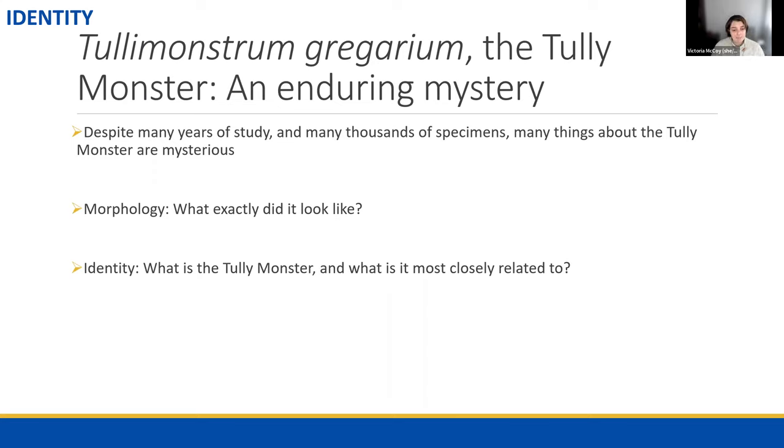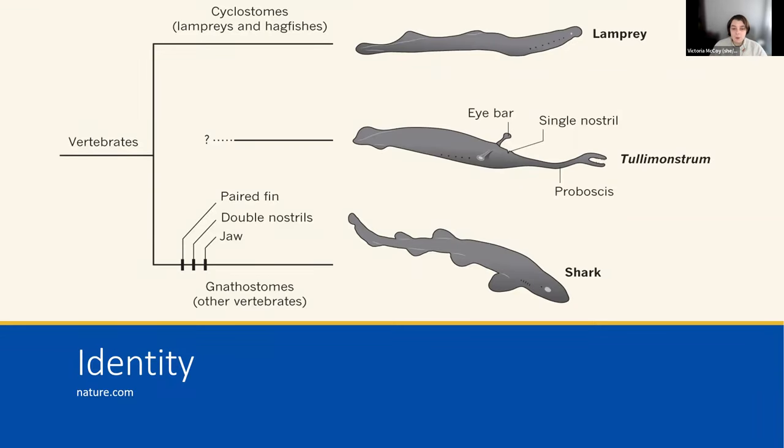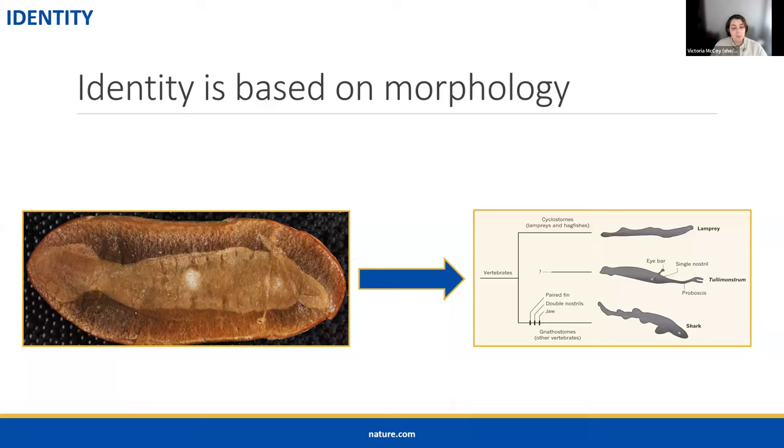Moving on to the second question: the identity. What is the Tully Monster and what is it most closely related to? This is the classic mystery of the Tully Monster and the area in which most research has been focused. The goal is to place it in the family tree of life, because if we know what it's most closely related to, that tells us what type of animal it is. For living animals we use DNA, but in fossils you pretty much always have to look at morphological features and figure out what it looks most like.